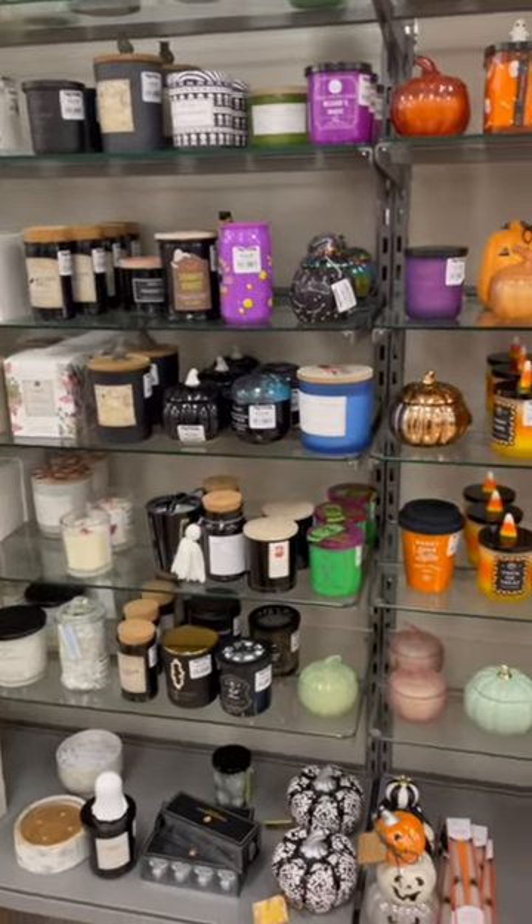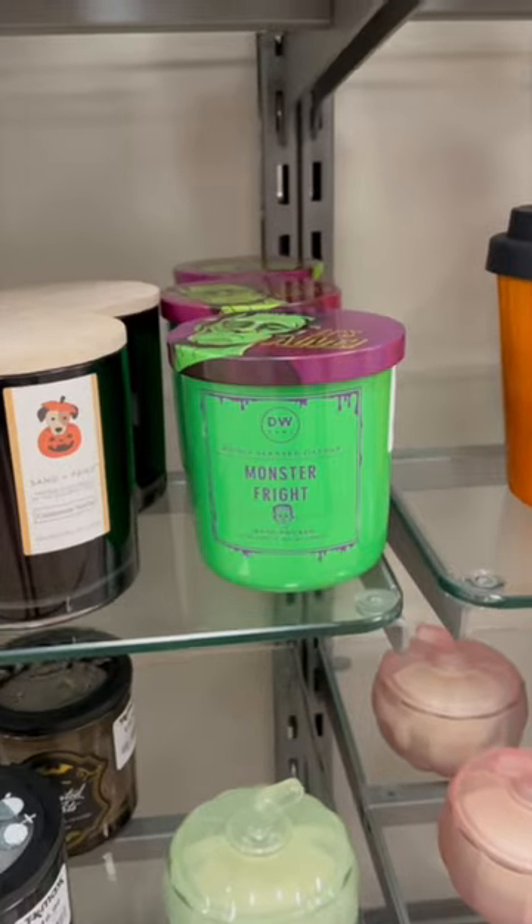There were a ton of candles and the scents were really nice and I love the colours on this one.